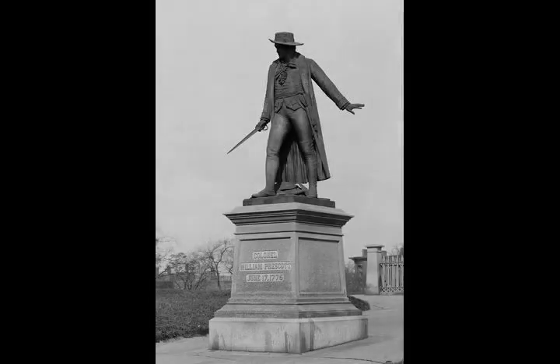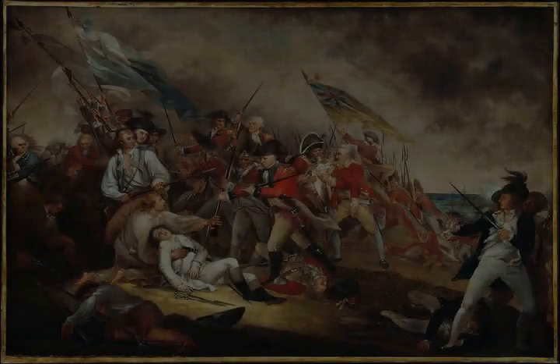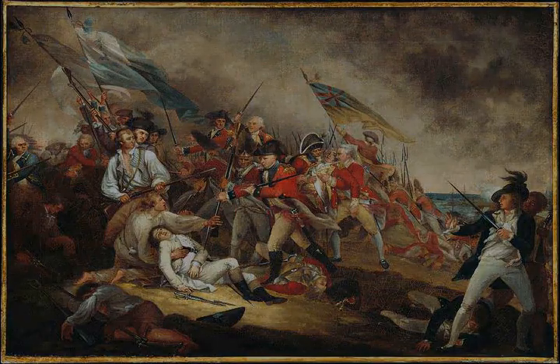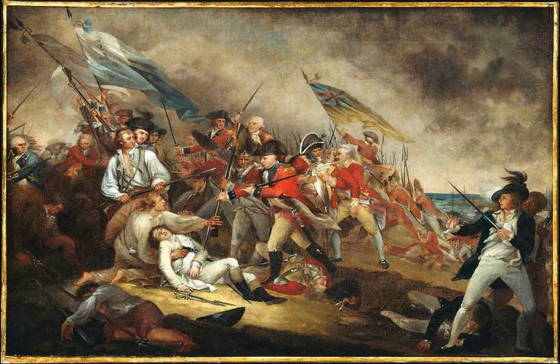Lively opened fire, temporarily halting the colonists' work. Aboard his flagship HMS Somerset, Admiral Samuel Graves awoke, irritated by the gunfire that he had not ordered. He stopped it, only to have General Gage countermand his decision when he became fully aware of the situation in the morning.